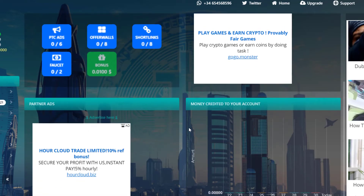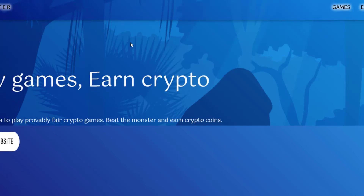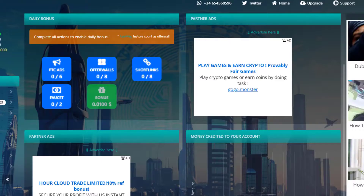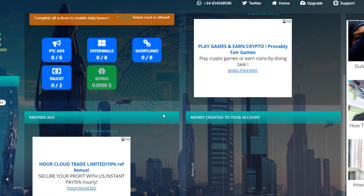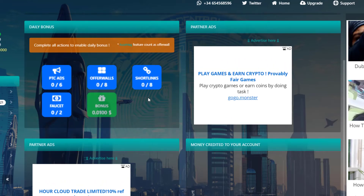The process is simple: click a link and stay on the page for at least 10 seconds. You don't have to do anything else — the money just appears on your home page after a couple of seconds. Click as many ads as you can. There are also offer walls and short links as additional earning methods.